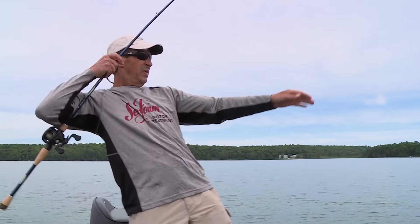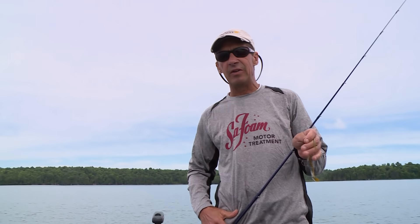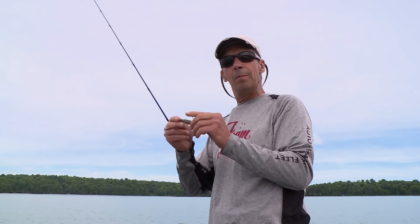Jeremy's throwing that 10-inch worm, and the Tokyo rig is really designed to be a punch bait to actually penetrate really heavy cover. There are other ways you can fish it — I'm actually fishing a cane thumper, a swim bait on it. I lost my lead, but the cool thing is it's actually relatively adjustable.